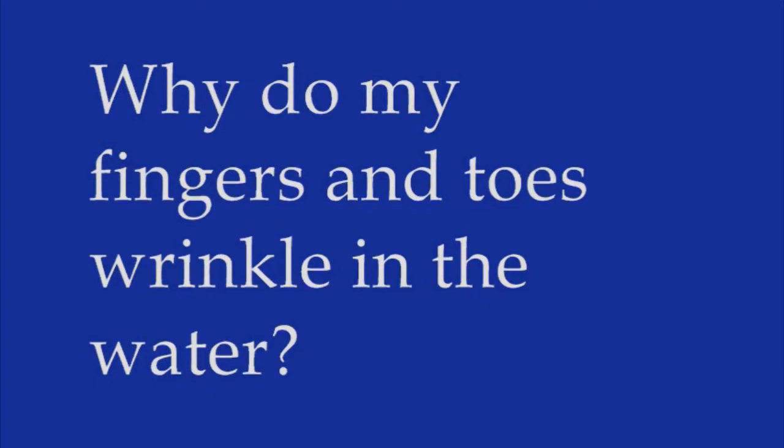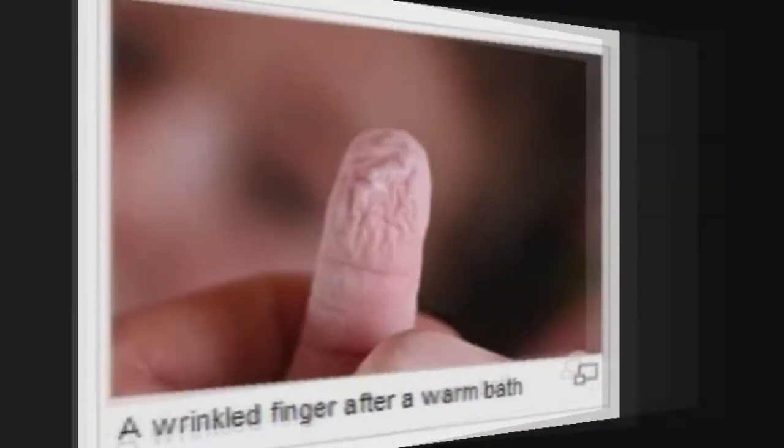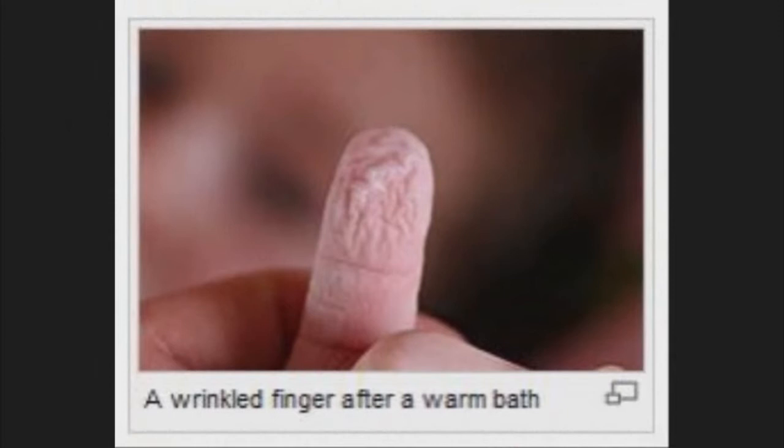Here's the leading hypothesis. The top layer of your skin absorbs more water than the layers beneath, increasing its surface area. Since the newly baggy skin is still attached to the non-bloated layers, it bunches up, causing a prune-like effect. Fingers and toes are especially prone because of their thicker shell of dead keratin and absorbent protein on the skin's outer layer.